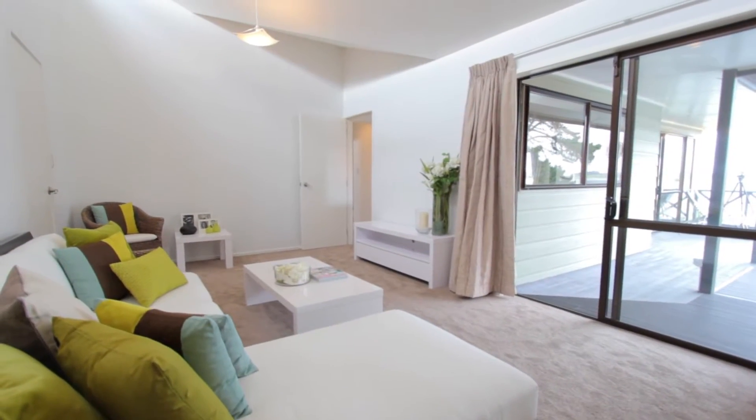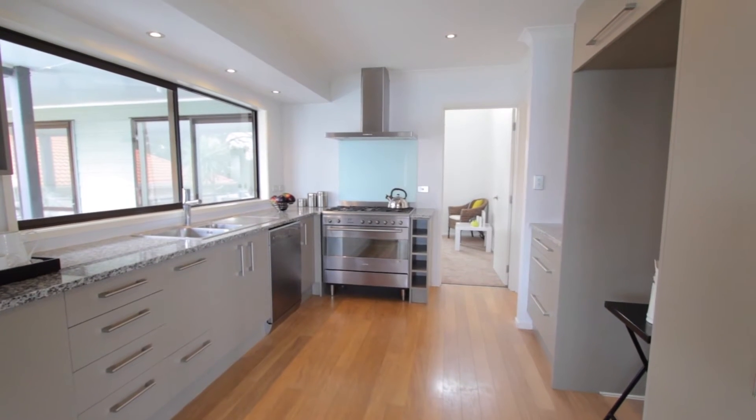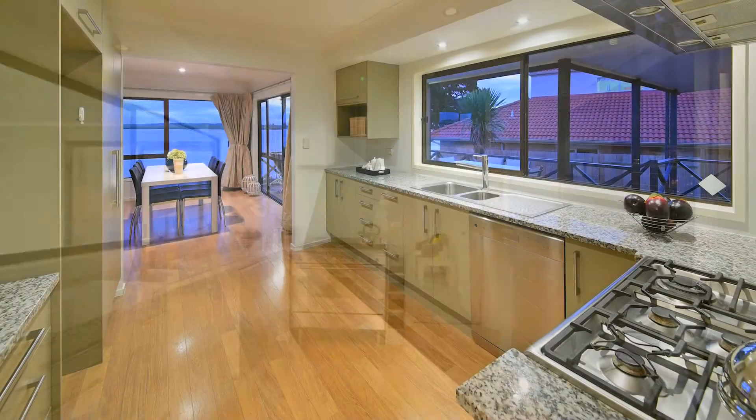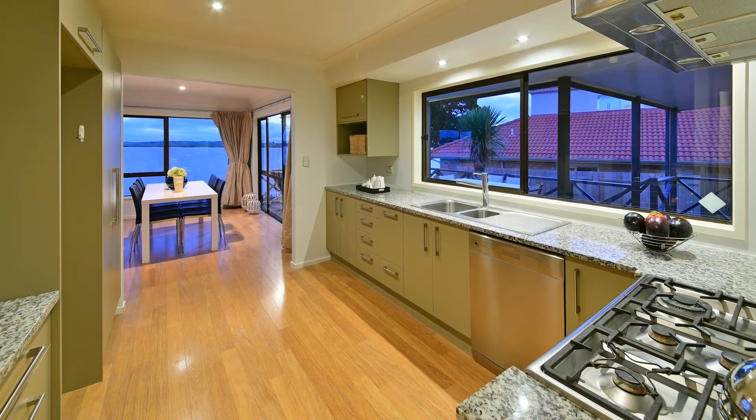An additional second living room is ideal for the kids and teenagers. The designer kitchen with granite benchtops has a gas oven and is perfect for the chef who likes to entertain and cook whilst enjoying the splendour of the spellbinding setting.